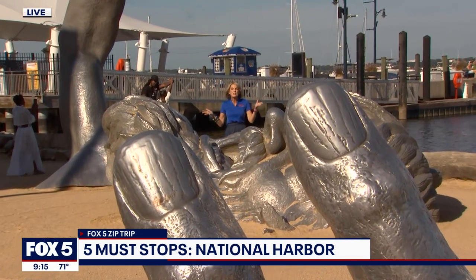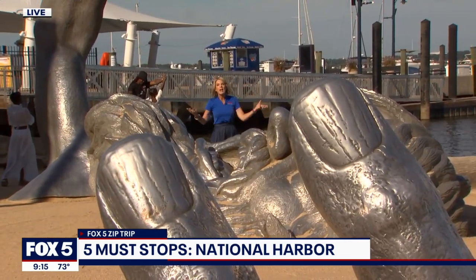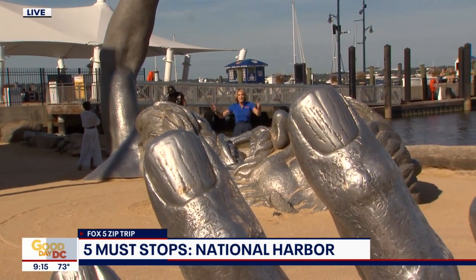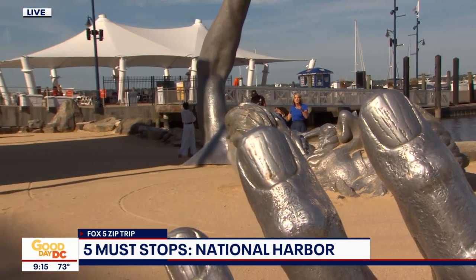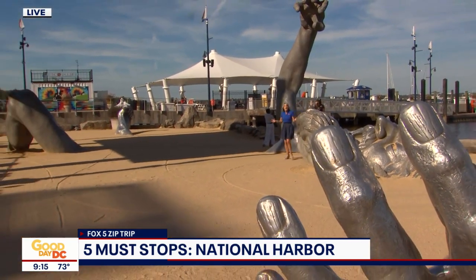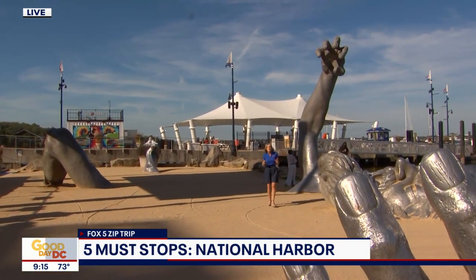This is the eighth Zip Trip that we've actually had at this location, and I had to come down here because I absolutely love the Awakening sculpture. If you're new to the area, you're like, that's super cool, I should come on out and see it. But if you've been in DC for a long time like me and you've been a longtime viewer of Fox 5, then you also know a little bit of the story.